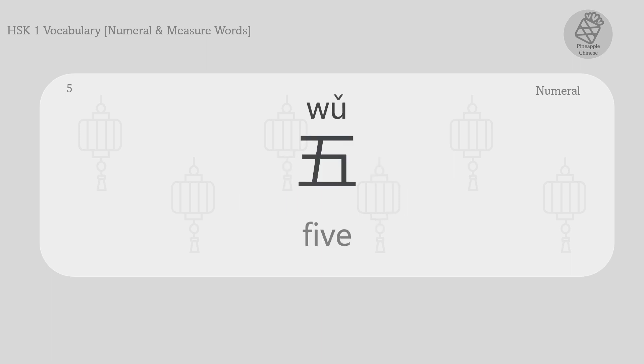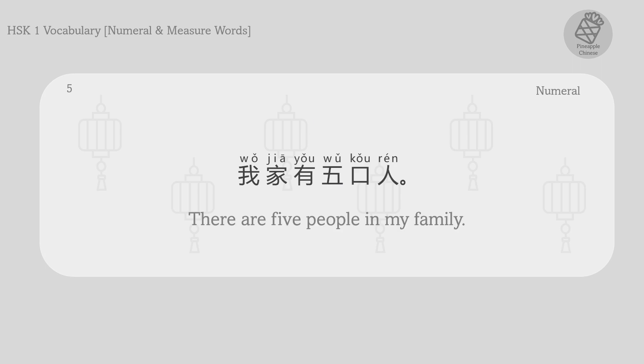Five. 五。 我家有五口人。 There are five people in my family.